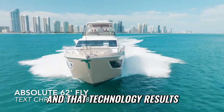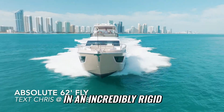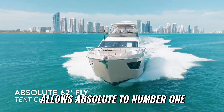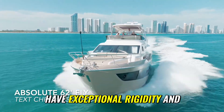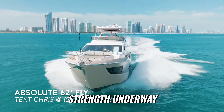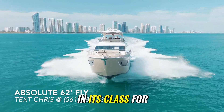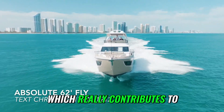That technology results in an incredibly rigid monocoque-style construction, which allows Absolute to, number one, have exceptional rigidity and strength underway, but also have the biggest windows in its class for all of their models.